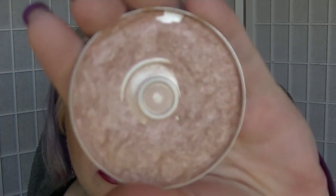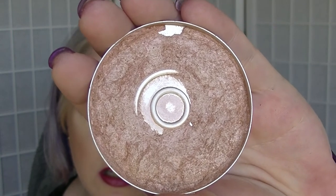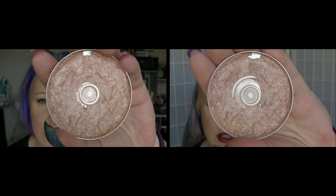Then we have the Natio Bronzer Enhancer, which I use as a highlighter. I'll insert a picture to show where it was last time — the pan in the middle has been extended. Then we have Obscura from Glamour Doll Eyes; I haven't used this one, as I've been focusing on a transition colour in my Crown palette. Then we have Periwinkle from Revlon, just a single eyeshadow — I think I used it like once.